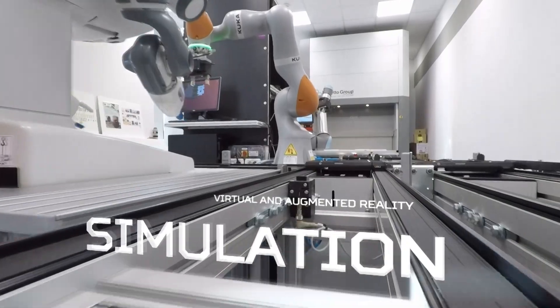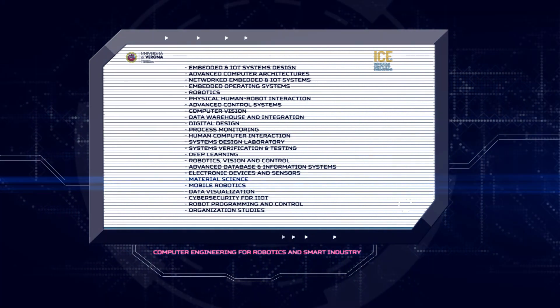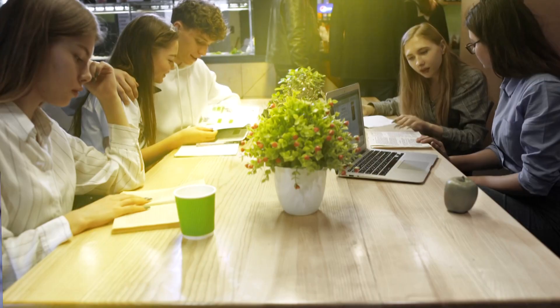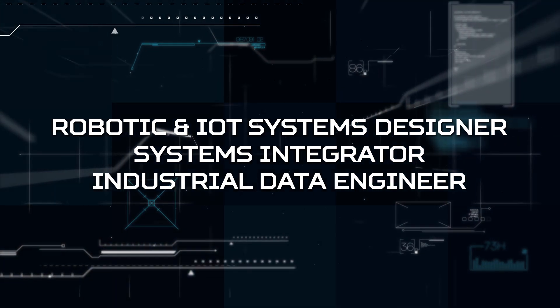Students can complete their training with a wide range of optional courses. They also have the opportunity to build experience in our advanced labs such as ICE, our research labs, and through internships in cooperation with local companies. All of this leads to the development of new professional skills that industry very much needs and has requested, such as robotics and IoT systems designers, industrial systems integrators, and industrial data engineers.